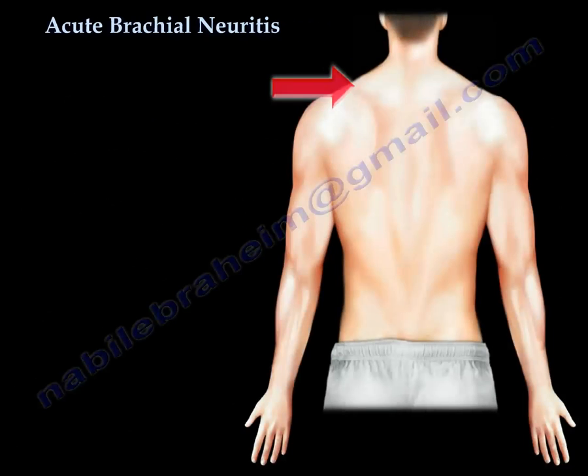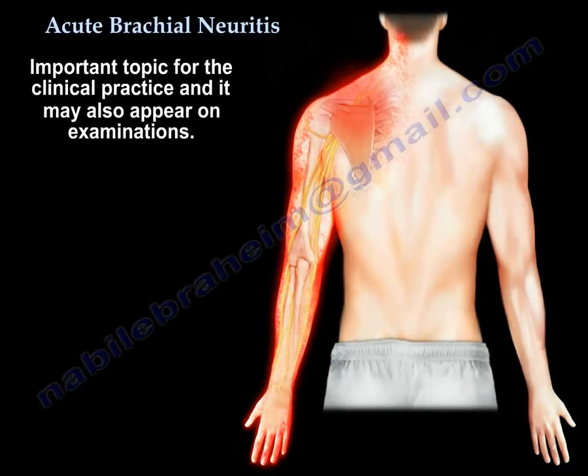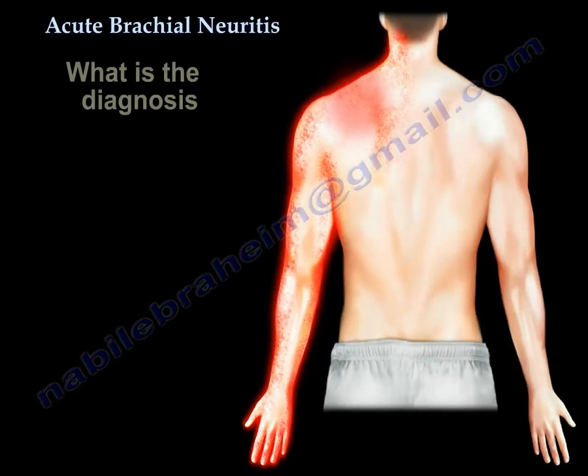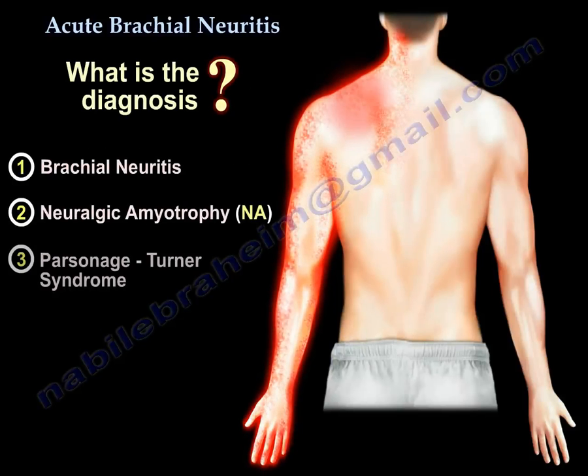Acute brachial neuritis is a very important topic for clinical practice and also for exams. It is also called neurologic amyotrophy and Parsonage-Turner syndrome. You need to know all three names because sometimes the question gives you one of the three and you have to know they all refer to the same condition.